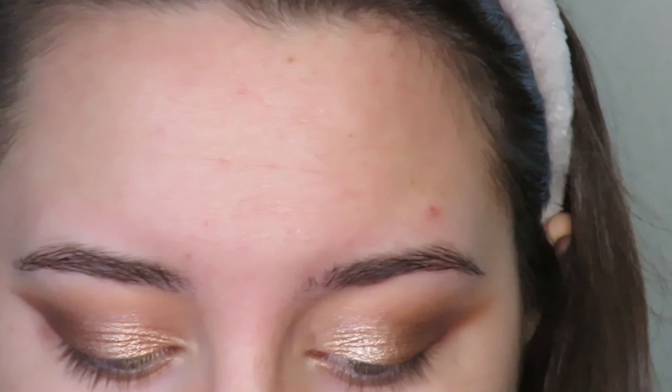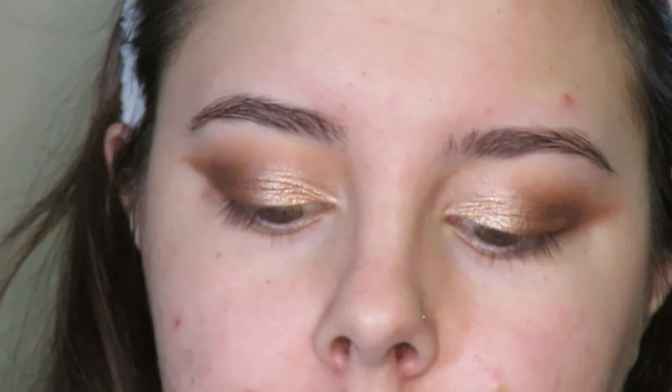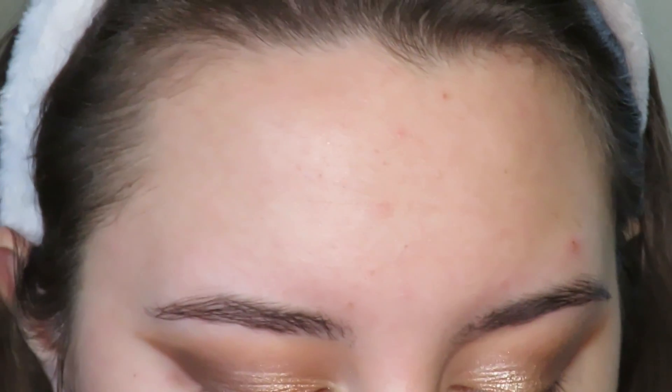Now we're gonna go to skin. For foundation today I'm going to be using the Milani Conceal and Perfect 2-in-1 Foundation and Concealer in shade 03. This isn't my exact shade but it's the closest I have to my skin tone.